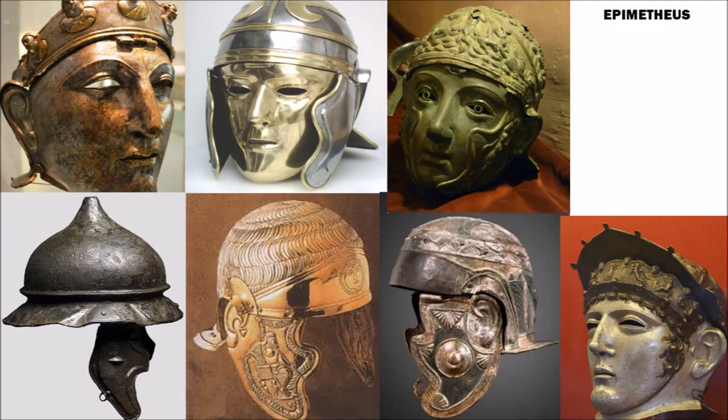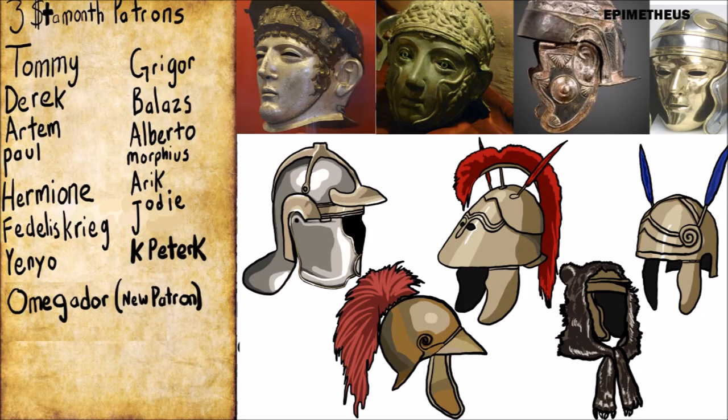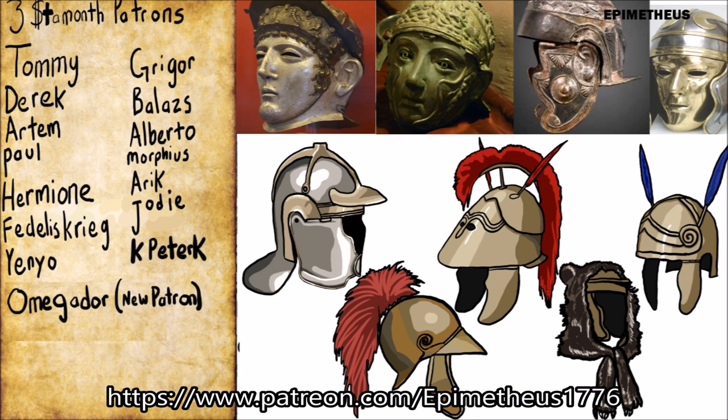This has been Epimetheus. I hope you have enjoyed this look at some of the less iconic and a few obscure Roman helmets. Don't forget to like, subscribe, hit the bell icon to get notifications every time I make a new video, and comment on which of these helmets is your favorite — which would you like to wear in a battle?